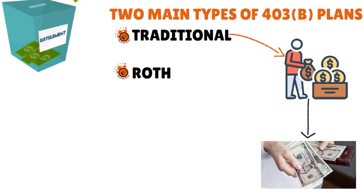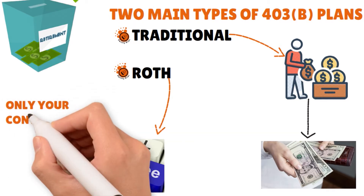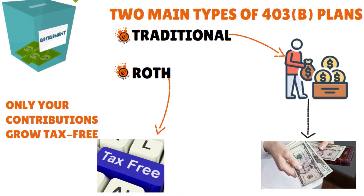For a Roth 403B, the word Roth means tax-free. If your employer offers this option, you want to grab it with both hands because you are contributing after-tax dollars. The money you put into a Roth 403B grows tax-free and you won't pay any taxes when you take out the money in retirement. But hear me — only your contributions grow tax-free. If your company offers to match the money you put into the retirement account, the money your company puts in grows tax-deferred, so you will have to pay taxes on the match side of the account down the road.